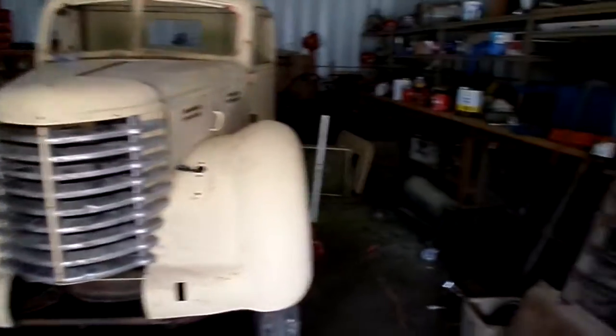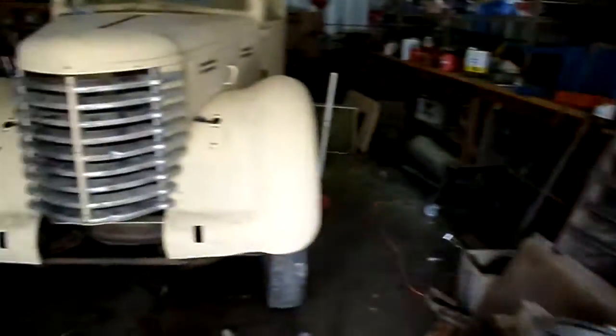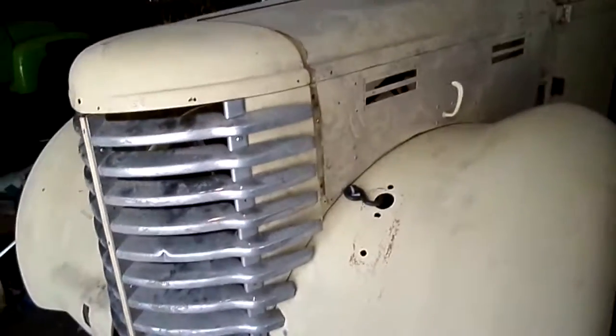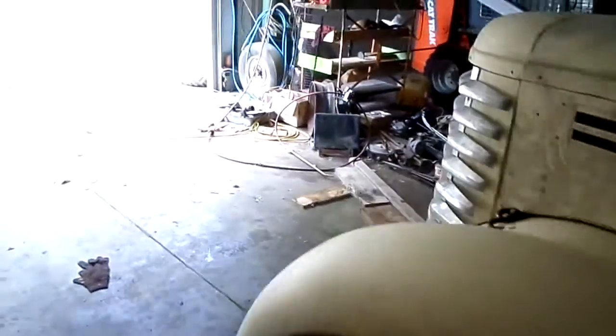Pretty much all together now. Got a 350 Chevy to go in it — now I just got to tweak it. So far everything is there, except that part right underneath the grill. Fenders are going to sit pretty high, but I can live with that.